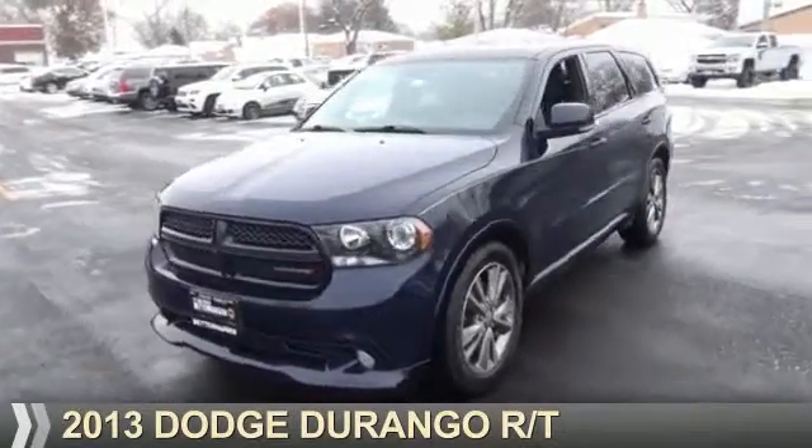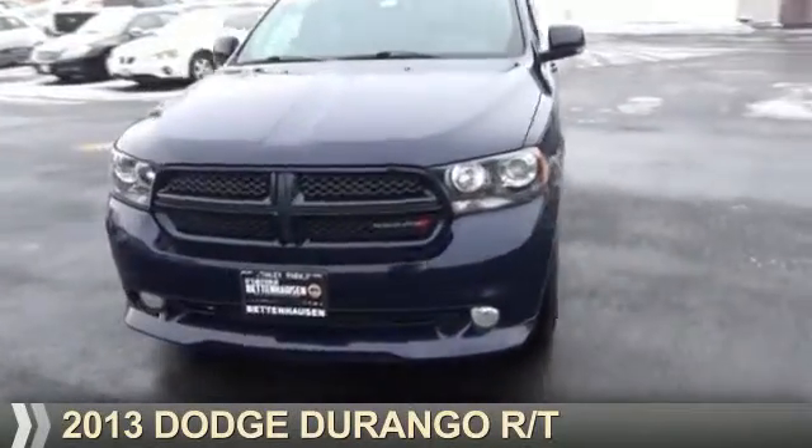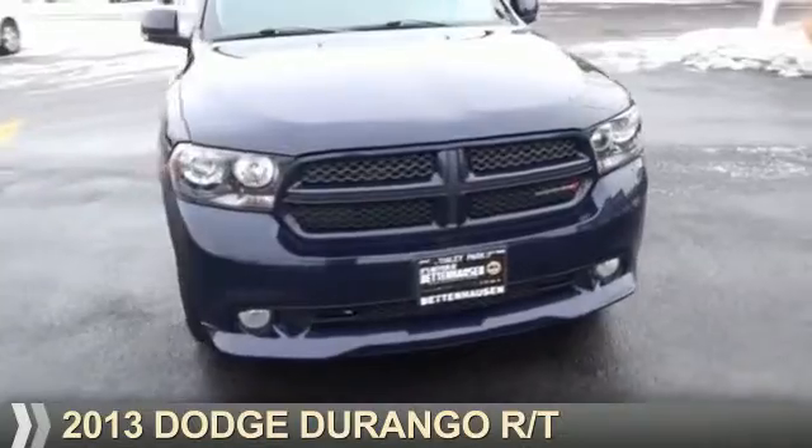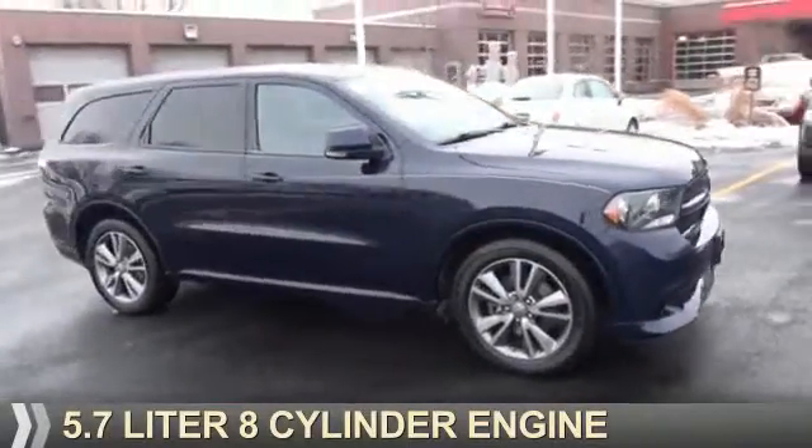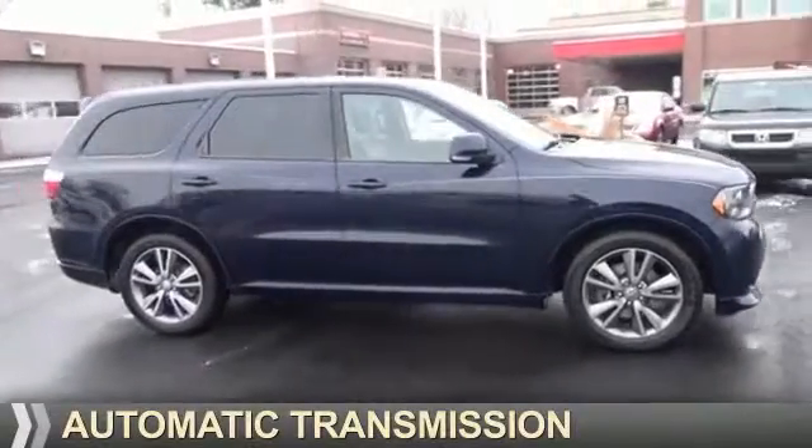Presenting the 2013 Dodge Durango. Grab life by the horns. It's powered by all-wheel drive, a 5.7 liter eight-cylinder engine, and an automatic transmission.